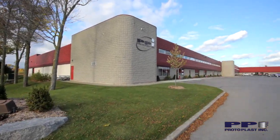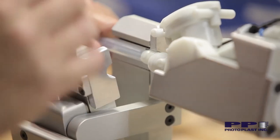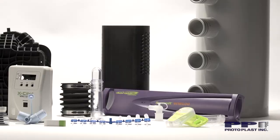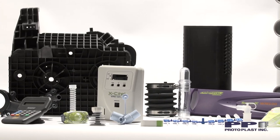Protoplast Incorporated is a single source supplier of custom injection molds and injection molded components to the plastic manufacturing sector. Since 1981, PPI has delivered integrated turnkey services to a variety of customers worldwide.